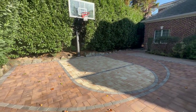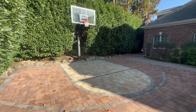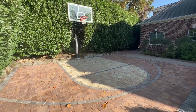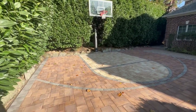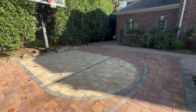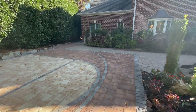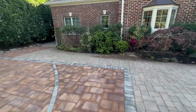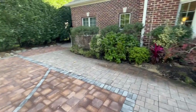We also installed a regulation adjustable hoop. The patio was cut and the new court was inlaid.